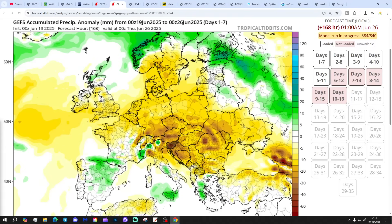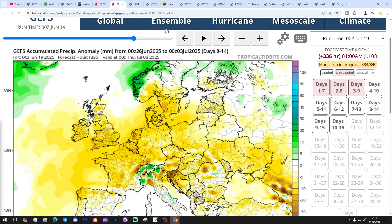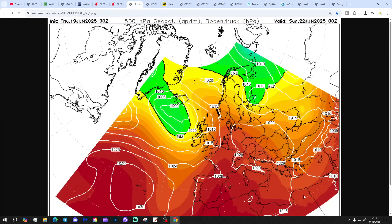On the precipitation anomaly - the next seven days up to the 26th of June are drier than average for England. The weather is a little bit wetter than average for northern and western Scotland. The 8 to 14 day is again coming out drier than normal.